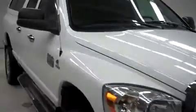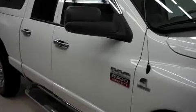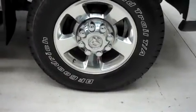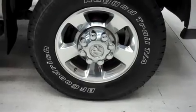This truck has factory fog lights, aftermarket vent shades, heated tow mirrors, and aftermarket step bars. It has the factory alloy wheels riding on BF Goodrich Rugged Trail TA tires.